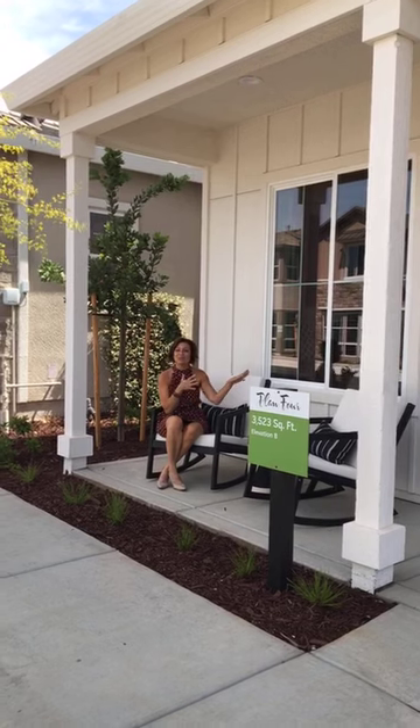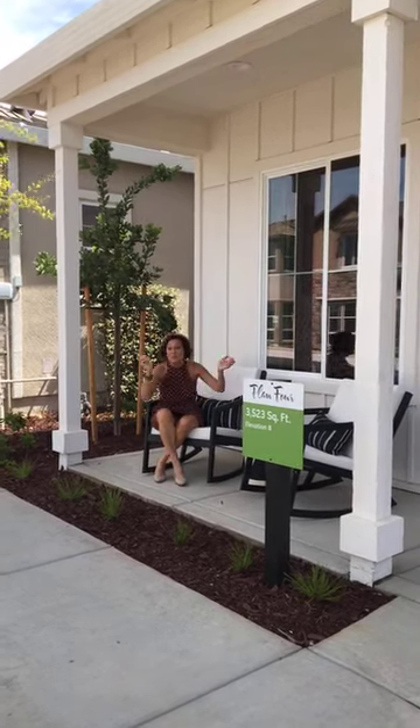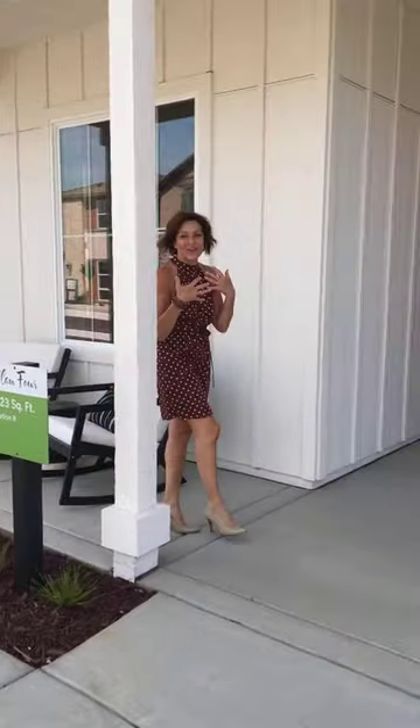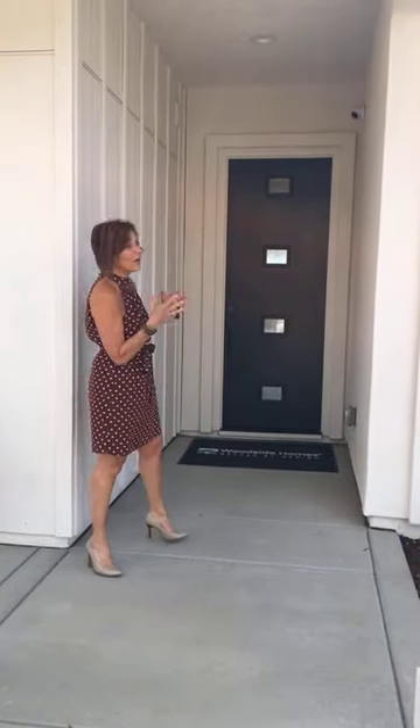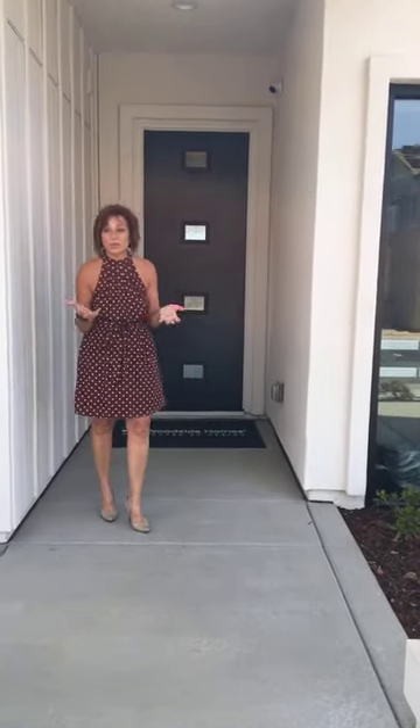I'd like to take you through the two homes we have modeled. We offer four plans — two single stories and two two-stories — and we have the largest two-story and the largest single-story modeled. Woodside Homes is very aware of the way the world is today. We know that everyone has to work from home, teach from home, and still have space to relax and have their own oasis. We've incorporated features into our designs to accommodate all of that. If you have any questions during the tour, just type them in and we'll answer as we go.